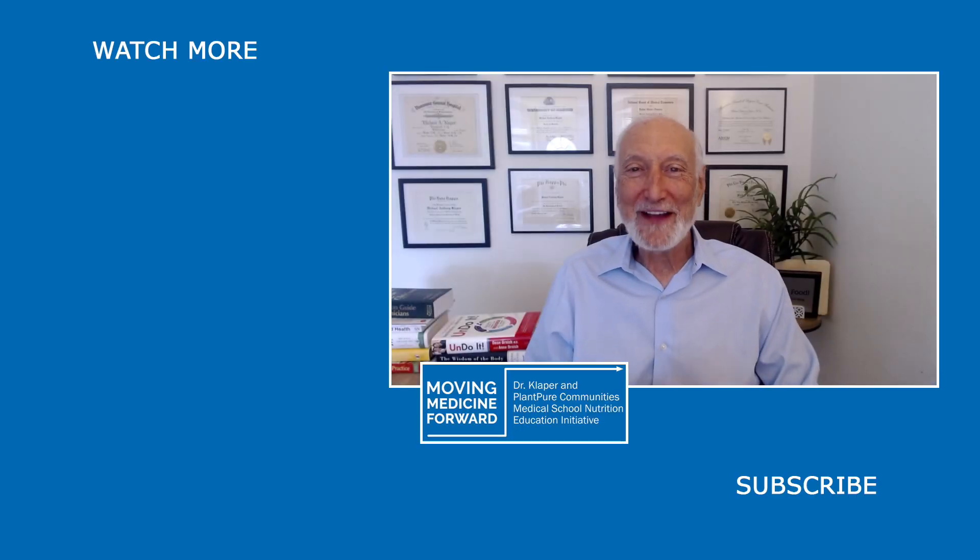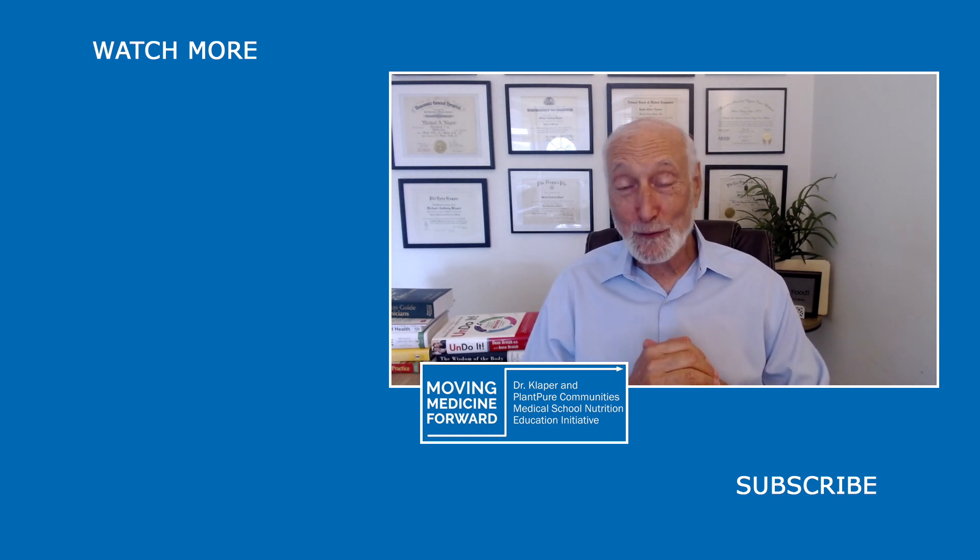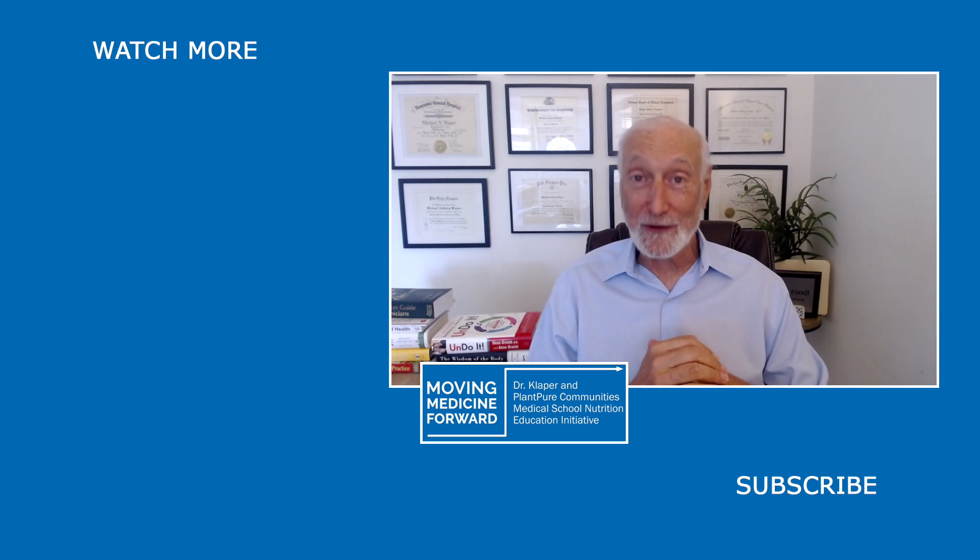Dr. Michael Clapper here announcing our new format for our Q&A. Each day, Annie Hagen will be asking me one question that's been sent in by our viewers. So if you want to see if your question is getting answered, join us for our daily Q&A with Dr. K right here. Hope to see you then.